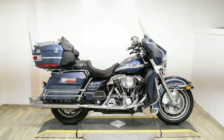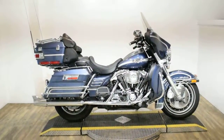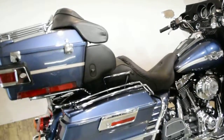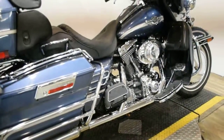Monster Power Sports is offering this 2003 Harley Davidson Ultra Classic ElectriGlide. This is also a 100th Anniversary Edition. To see more photos of this bike, get pricing information, fill out a credit app, and to see what your trade is worth, visit MonsterPowerSport.com.